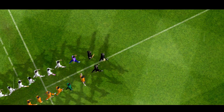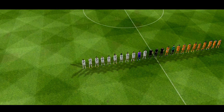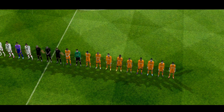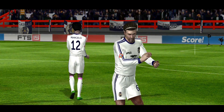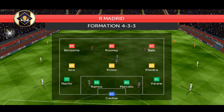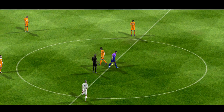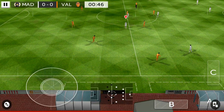Neither team will want to drop points here today. Let's see how the teams line up today. This is the selection for the wayside. At the end of the roll, this should be an entertaining game.